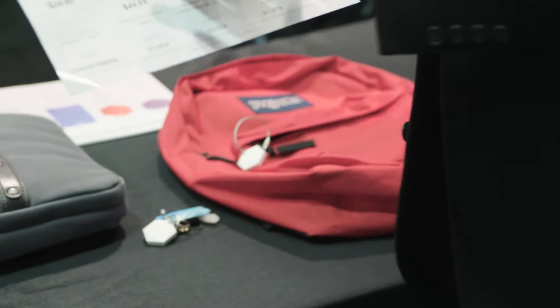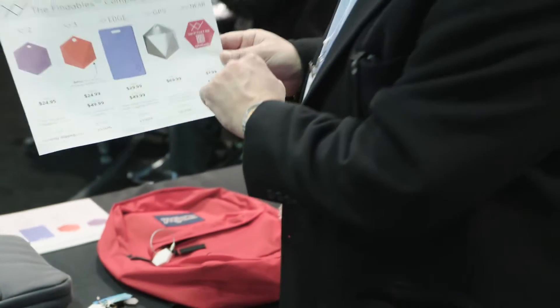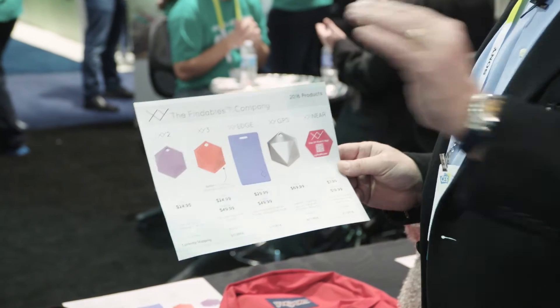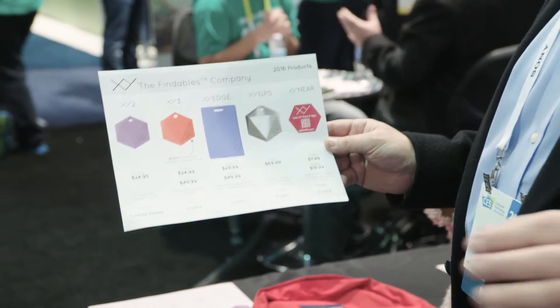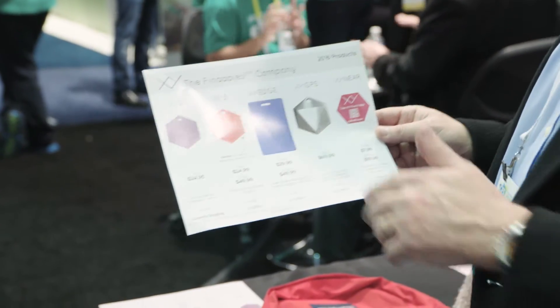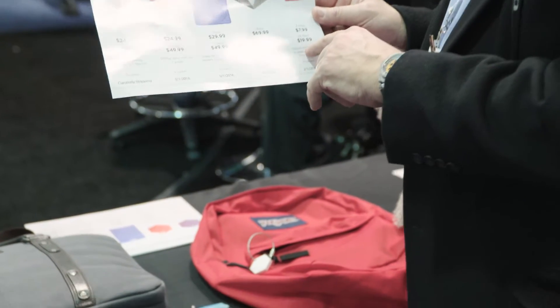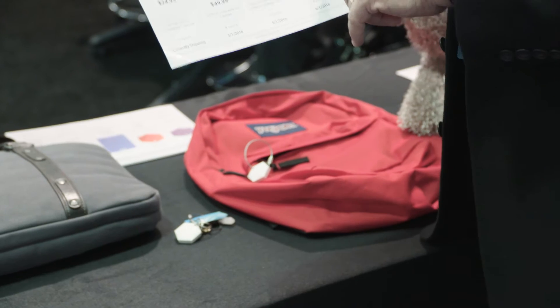Looking at their brochure, they have a flat luggage tag. I was talking to them about the possibility — with the number of tablets being used in restaurants and hotels — of embedding this in the case to track them. Coming later this year, by June, they'll have one that's GPS. A lot of people have focused on beacon technology, but XY is focusing on three different technologies: beacon, NFC, and GPS.